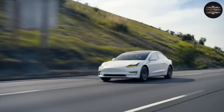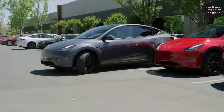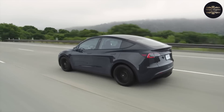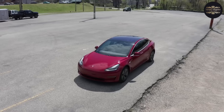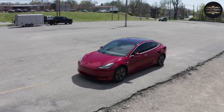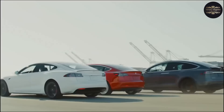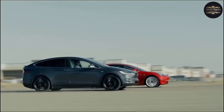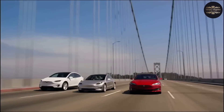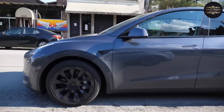Overall, the Model Y has a great mix of speed, range, and flexibility that makes it stand out in the market for electric SUVs. Tesla's electric cars represent a sustainable and technologically sophisticated future. Tesla has an EV for every need — including the Model S's luxury, the Model 3's broad appeal, the Model X's size, and the Model Y's adaptability. Tesla continues to innovate as the world moves towards a greener future.